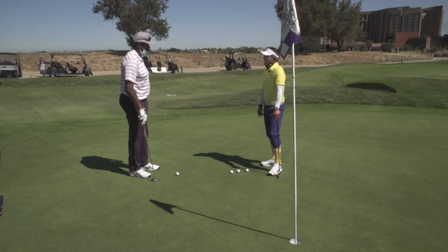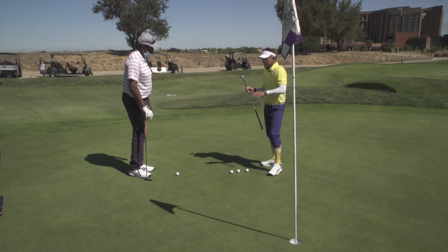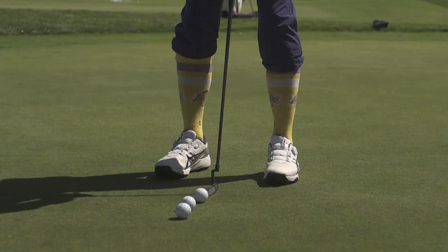This is what it all comes down to, isn't it? There are certain things that we hear about the mechanics of putting that I want to clear the air with today. As far as the mechanics of a good putter in the history of the game, we've seen these great putters — and what do they have in common? These are the two things.